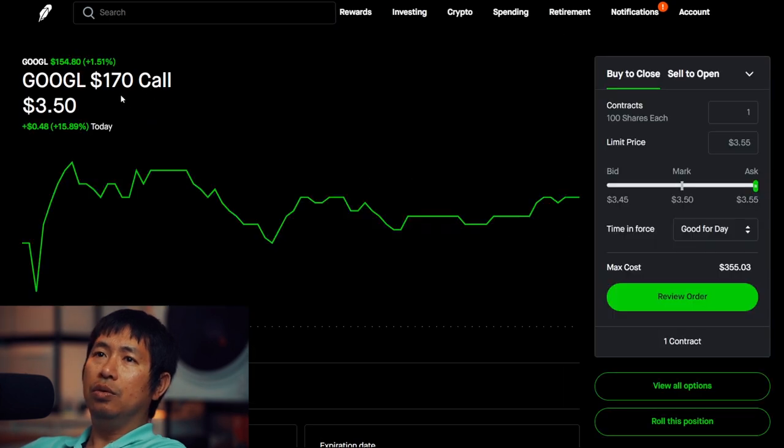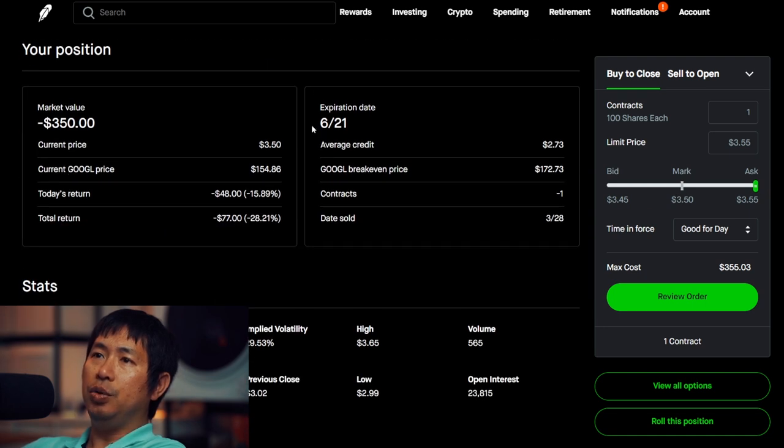I am selling Google $170 covered call. Expiration date June 21. Total return — I am down $77.